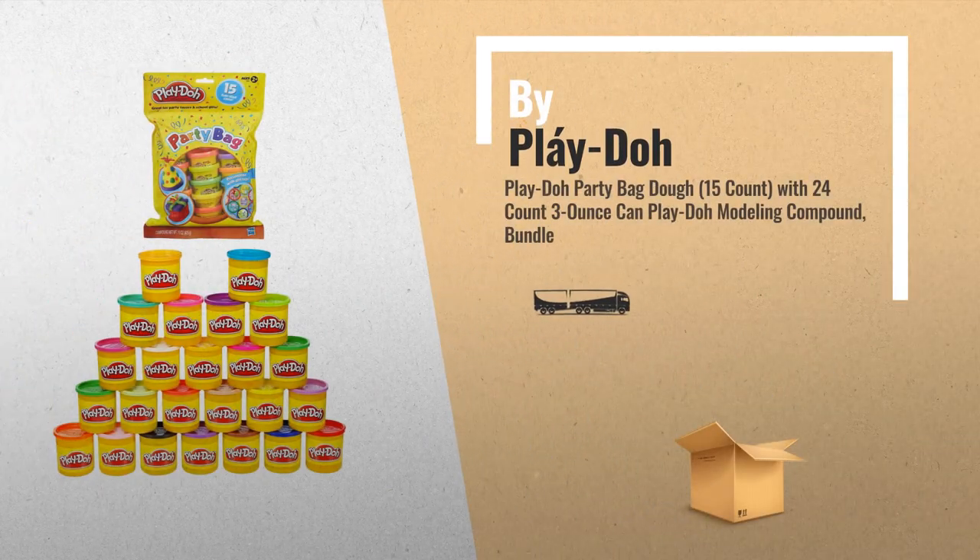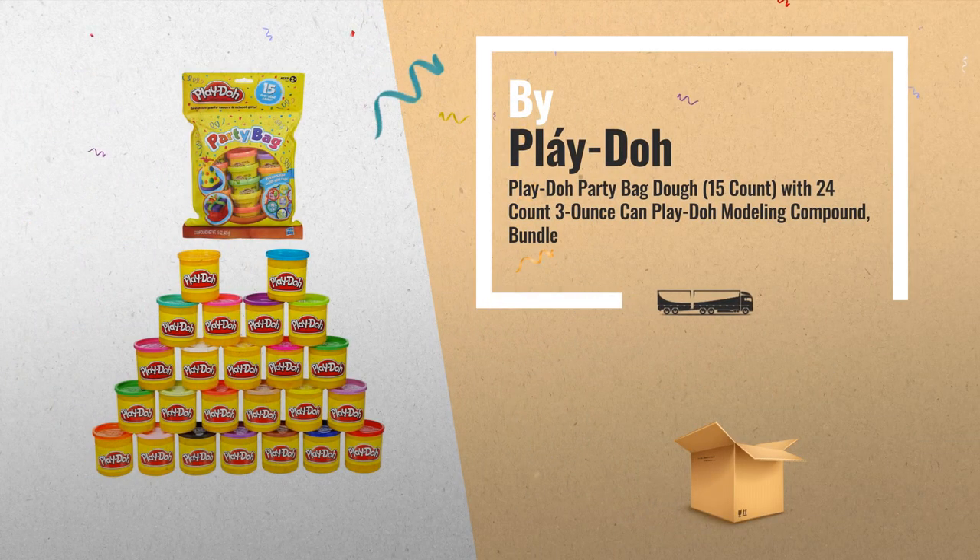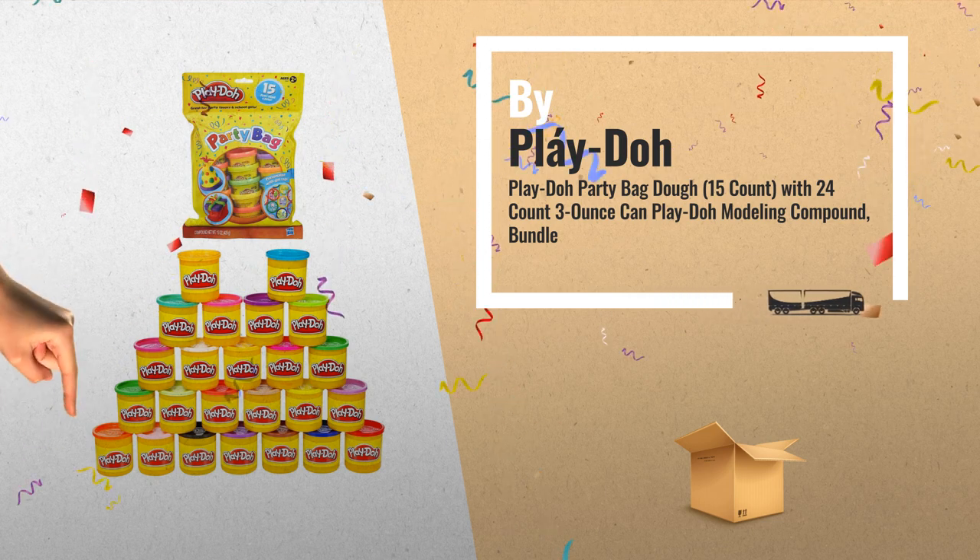Number 3, by Play-Doh. Let's play. Just click this link below and choose your favorite toy.